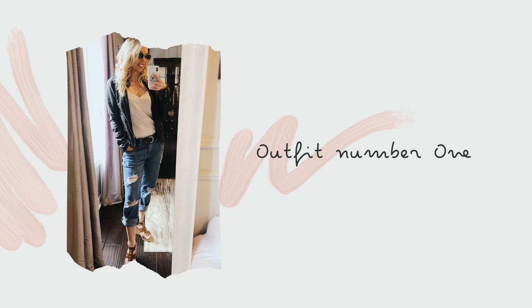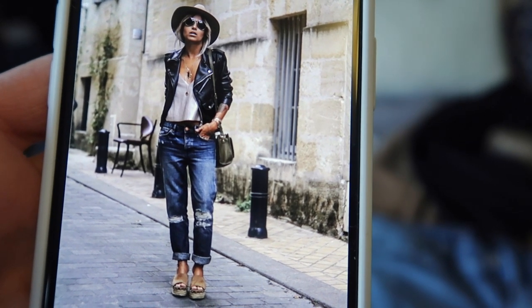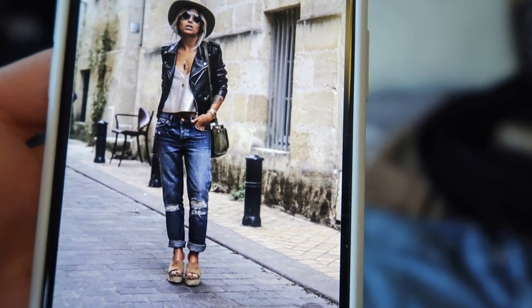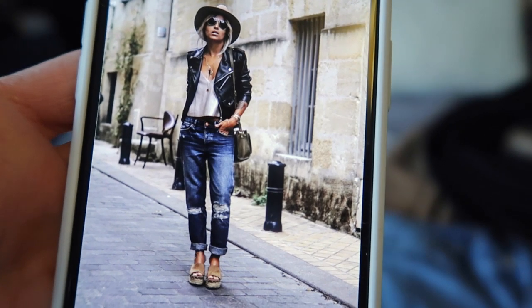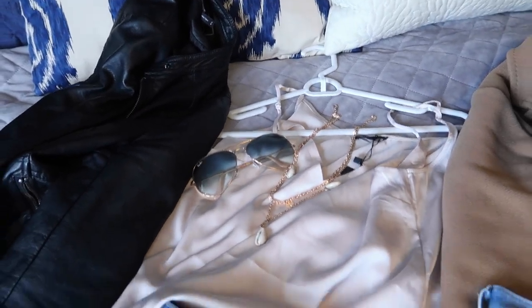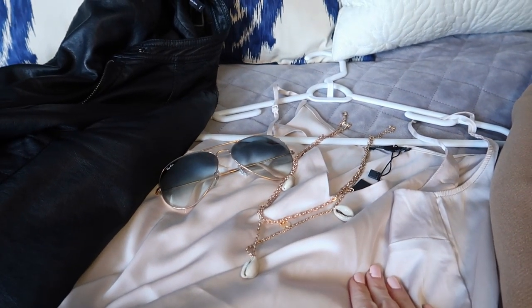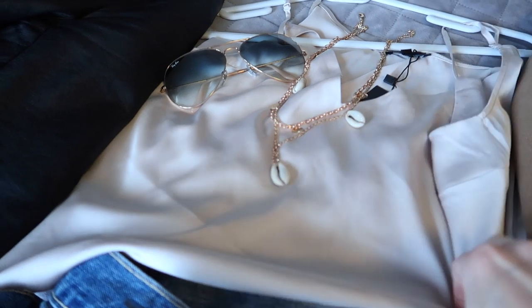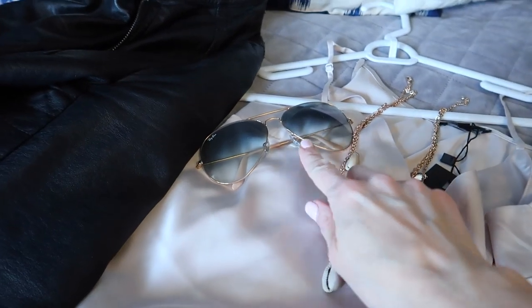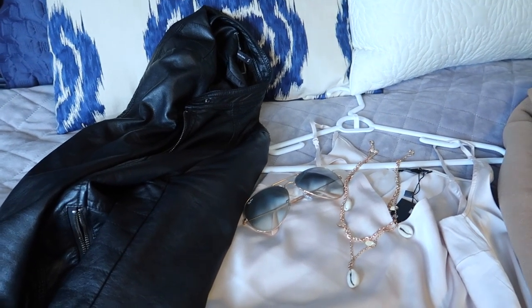Here's outfit number one. I love the leather jacket, the silk top, and the worn denim rolled-up boyfriend/girlfriend jeans with aviators. Almost all of these pieces I already had in my wardrobe — all I did was get this necklace and this top. This shell necklace is from H&M and this satin tank top is from Dynamite. I added my Ray-Bans, which I love, and this faux leather jacket I got at Le Chateau years ago — I just love it so much.